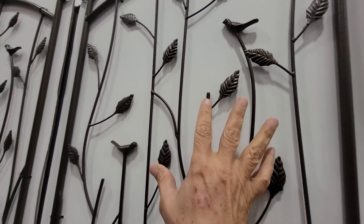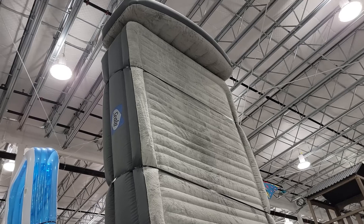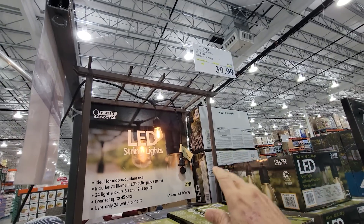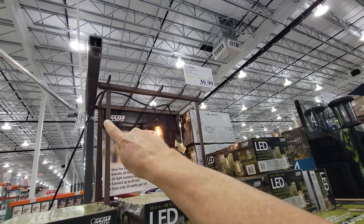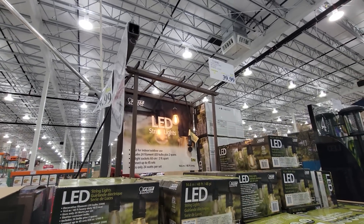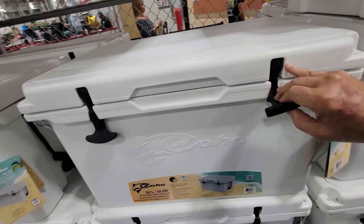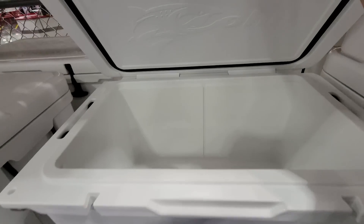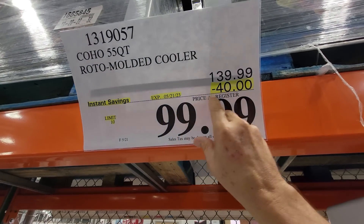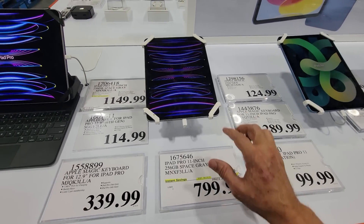This steel garden trellis with birds and leaves on it is very classy-looking and on a flash sale down to $18. There's also a queen 18-inch air bed down $60 to $100. For outdoor decorating, here's a 48-foot long string of lights — a lot of neighbors have these up in their backyards at night — down to $29.99. The Coho 55-quart roto-molded coolers from last week's flash sale have been extended through May 21st — $40 off down to $99.99.